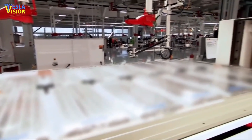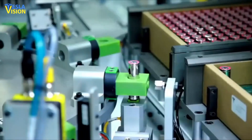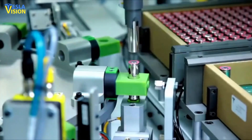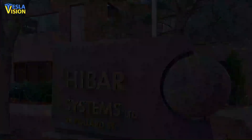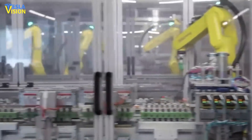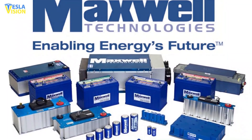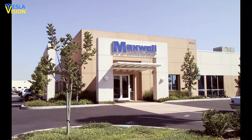It is not the first time that Tesla has dealt with a Canadian company in order to solve a particularly tricky engineering or design problem. Hybar Systems, an Ontario-based company, has been working with Tesla in the area of battery cell production. Moreover, in May of 2019, Tesla purchased California-based Maxwell Technologies Company, a battery and ultra-capacitor producer.